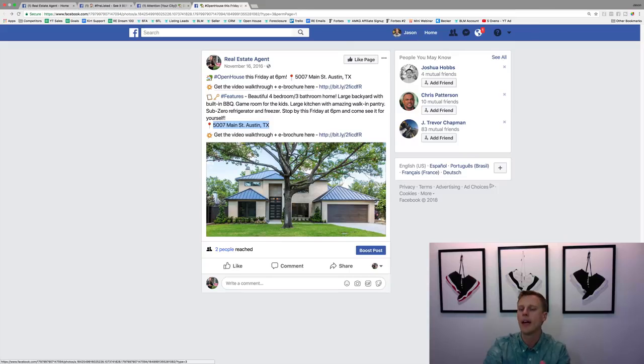For the open house creative, throw in a video or five to ten photos so people can get a better idea of what the property looks like and get more excited about actually showing up to your open house. Now I want to hit two key things about these Facebook ads.